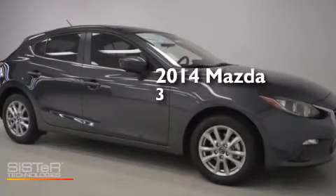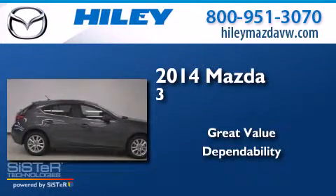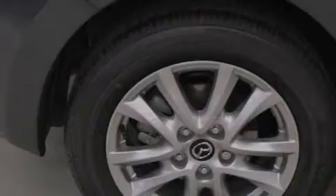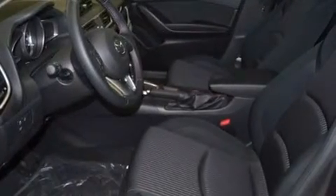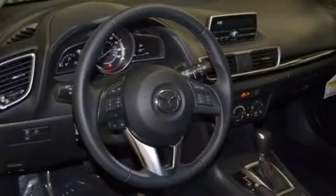This is a brand new 2014 Mazda 3. All of the following features are included: a CD player, a leather-wrapped shift knob, front side impact airbags, a four-wheel independent suspension, a stability control system, four-wheel disc brakes with ABS, heated side view mirrors, and alloy wheels.